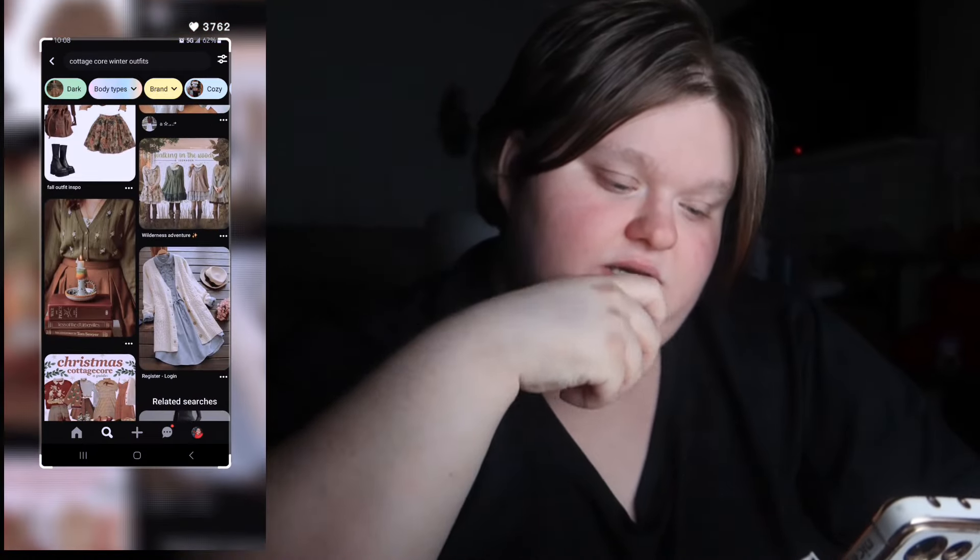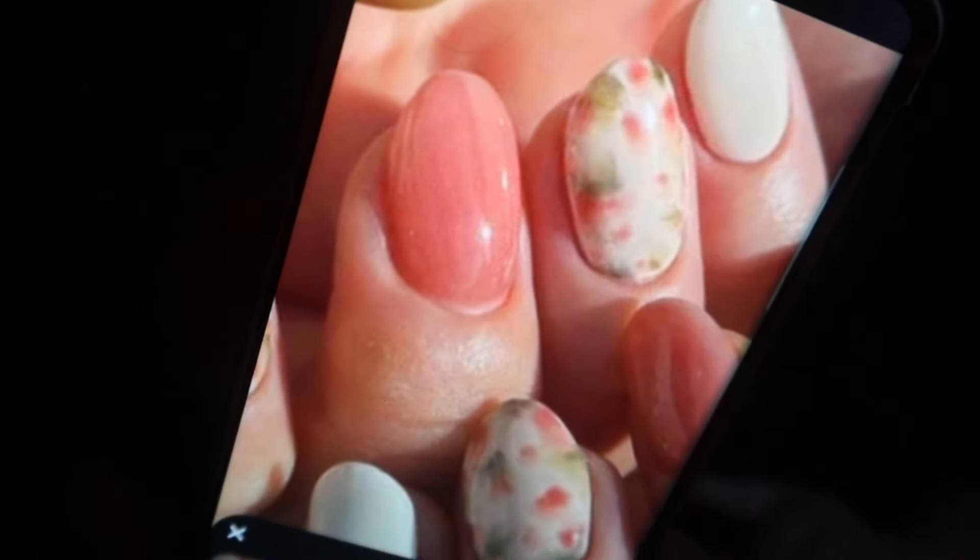I might even do my nails differently for every single day — for cottagecore, probably a pinky neutral color, maybe even bits of green. I feel like that pink energy is what I should be shooting for. I really wish I had more than just blue dresses — literally all of my dresses are blue. I don't know why I have so many blue dress options and not many other colors.